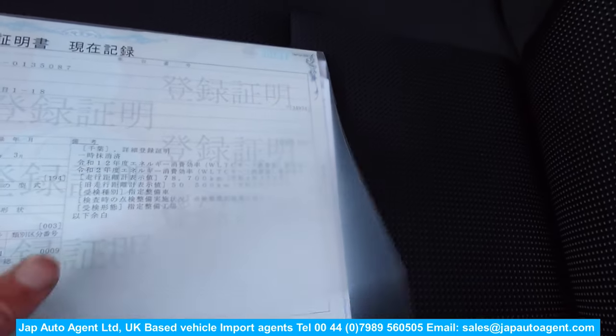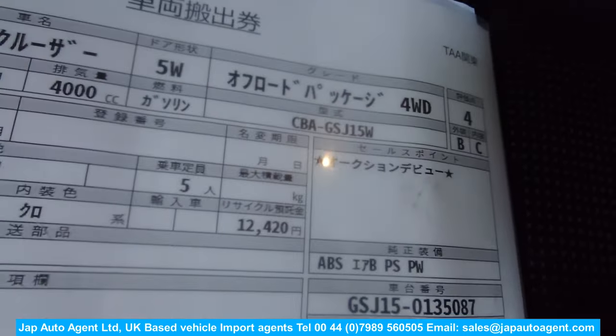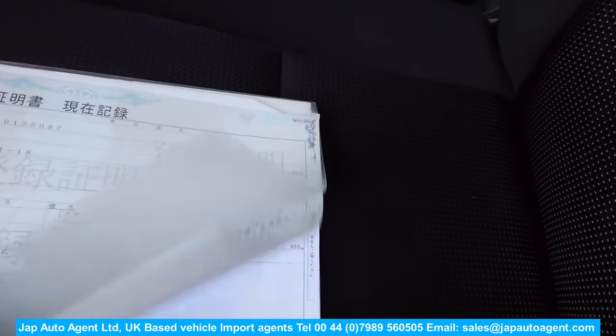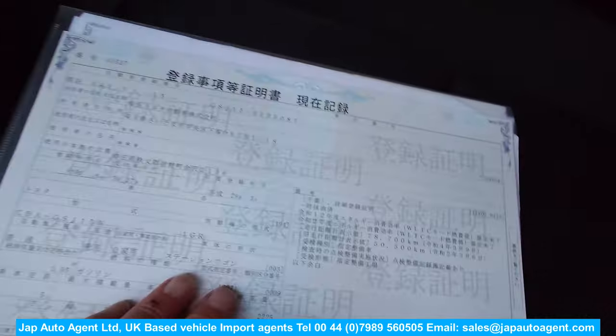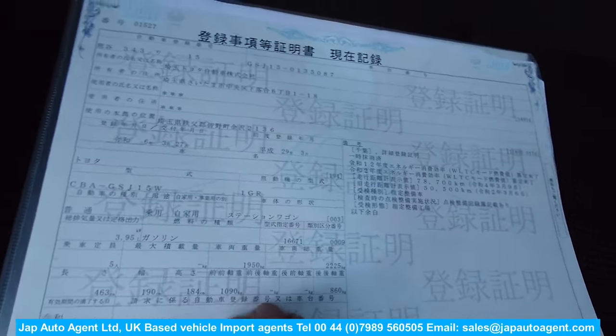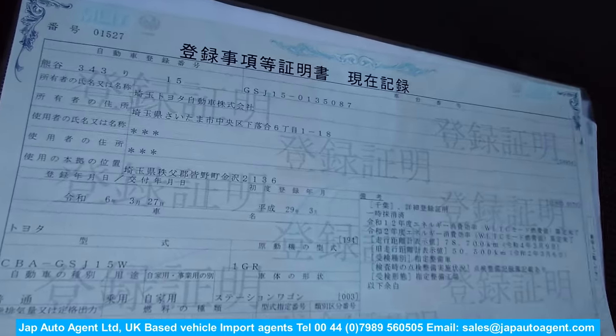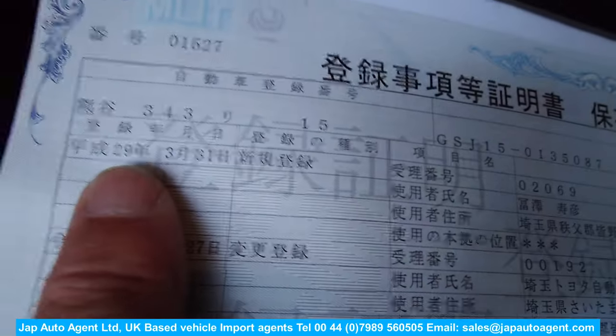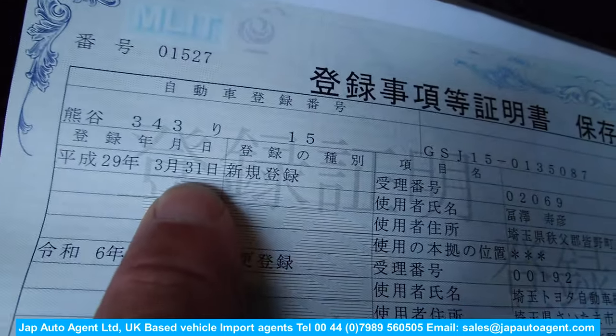It's just a really nice car. We've done a history search with the transport department to absolutely check, because on the auction sheet they don't bother to mention one-owner status or prior history. Coming from a Toyota main dealer, they don't provide previous service history — they throw it away, apparently due to privacy policy, which is a pity. You can see the chassis number here confirms it's the same car as listed at auction. We'll translate some of this paperwork and send it along.